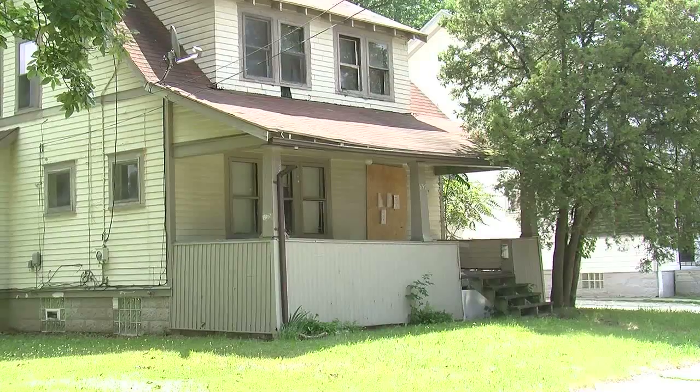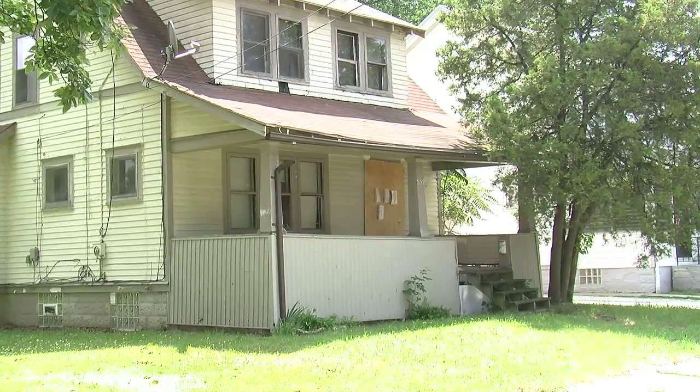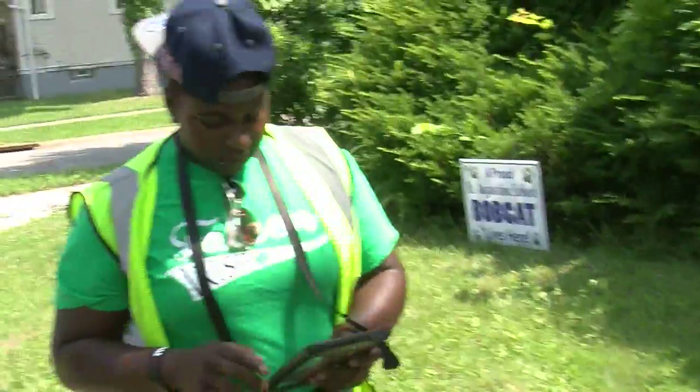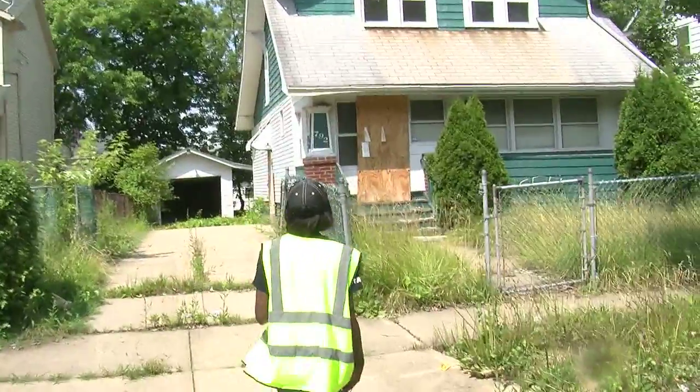We demolish in Akron about 30 houses a month — we used to demolish about 60 a year. But Kazell Smith says that's expensive. Each demolition costs about $10,000. That's why the precise survey is so important. Documenting the number of vacant homes could convince the federal government to provide more demolition money for Akron.